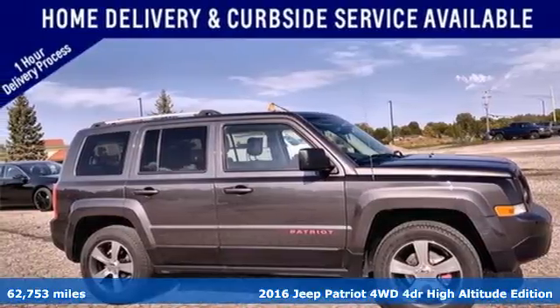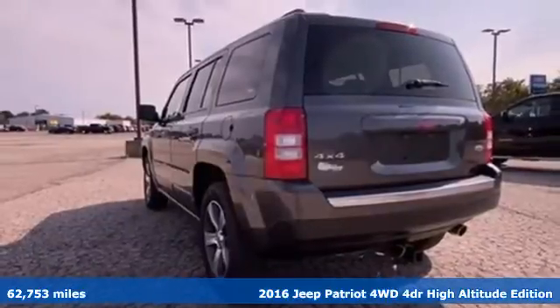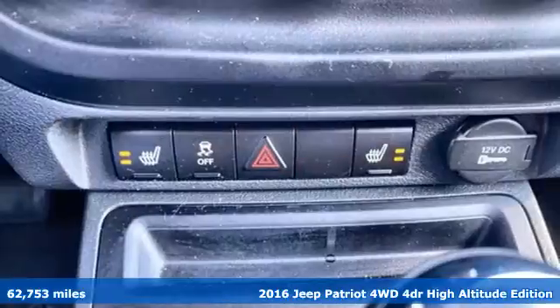It's a 2016 Jeep Patriot. The Jeep life fits your life. You'll look forward to every drive with features like these.